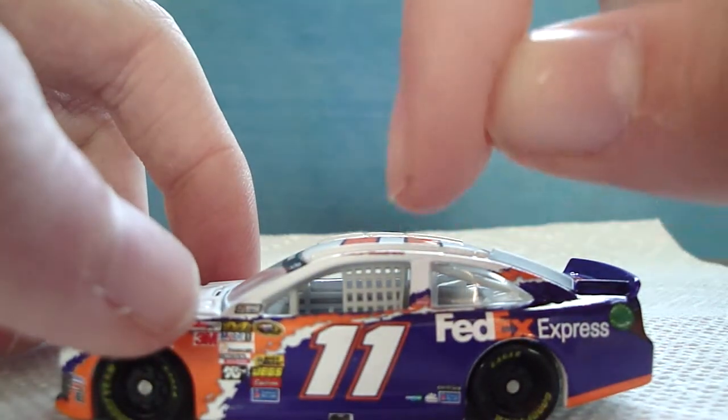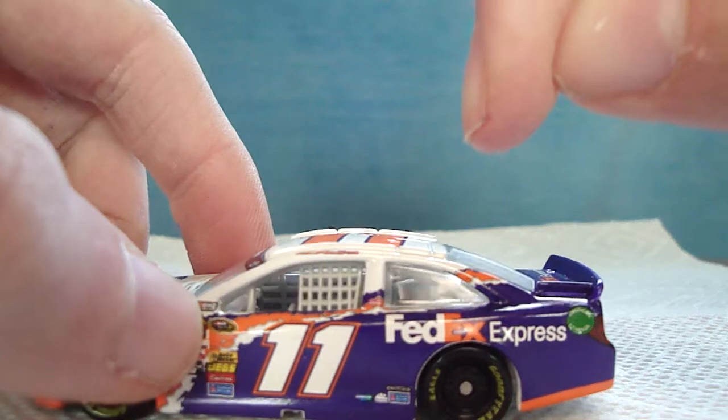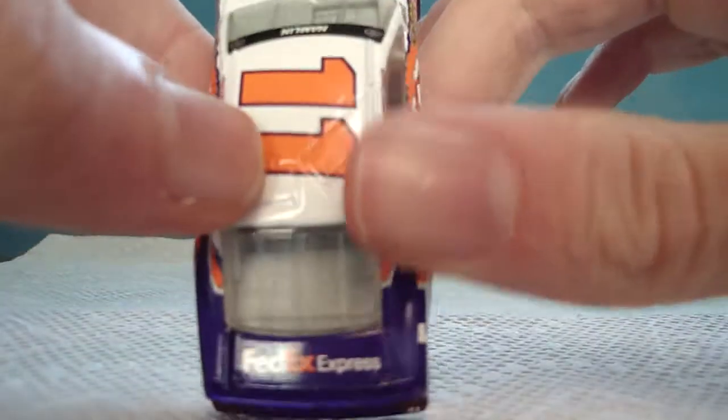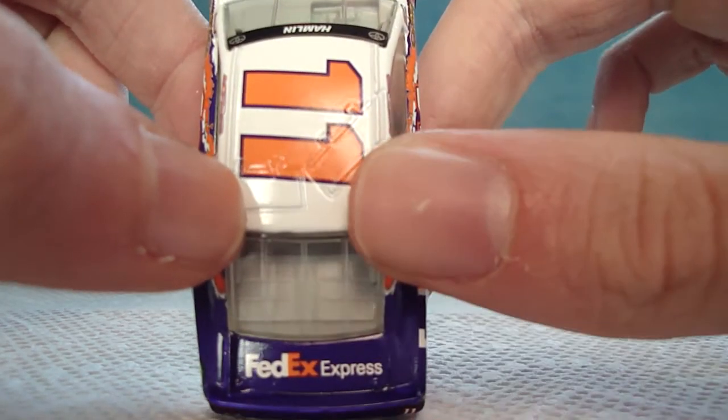Eleven, Doosan, MacTools, Sherwin-Williams, Freightliner, FedEx Express, Toyota in the window. There are no sponsors here or here. American Ethanol, FedEx.com, Toyota, FedEx Express. Nothing on the roof, because there wasn't anything on the roof back then.